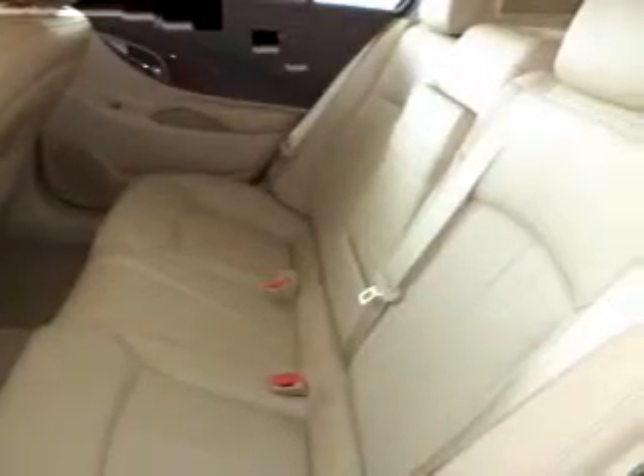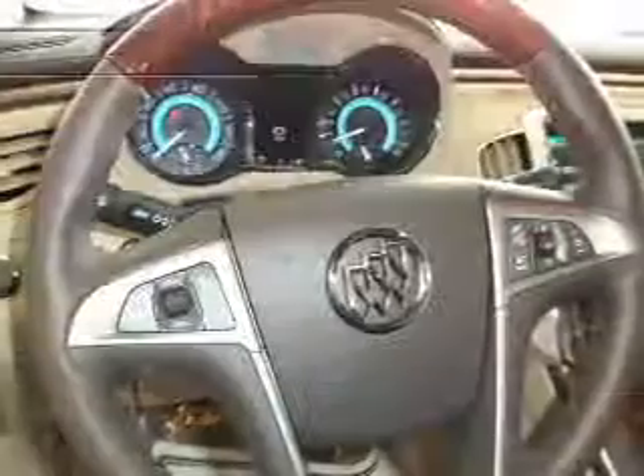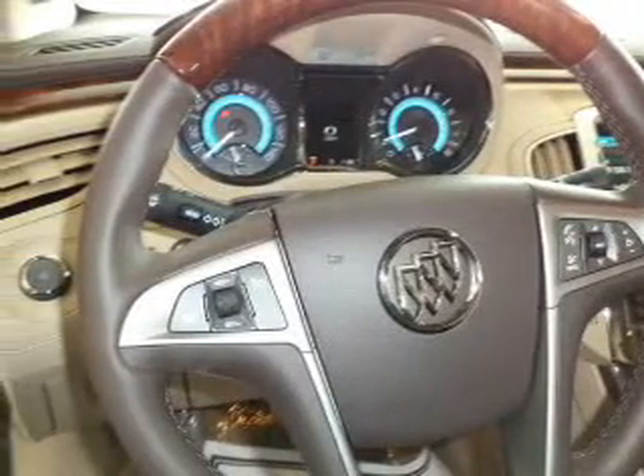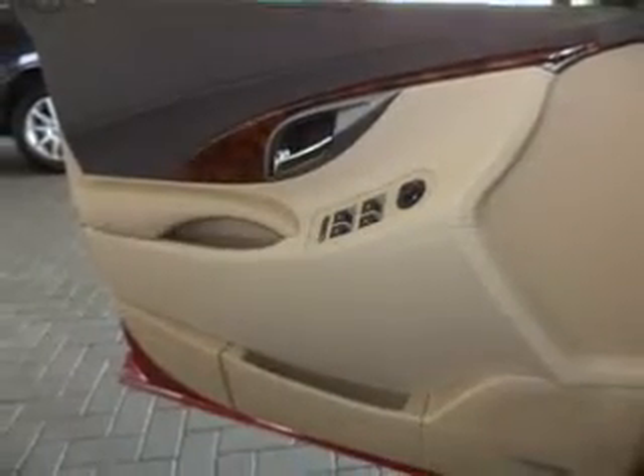Memory settings are just one of the extras. Plus enjoy these notable features that are included in this vehicle: keyless entry, leather seats, power door locks, power windows, cruise control, Bluetooth wireless, and AM FM stereo with a CD player.